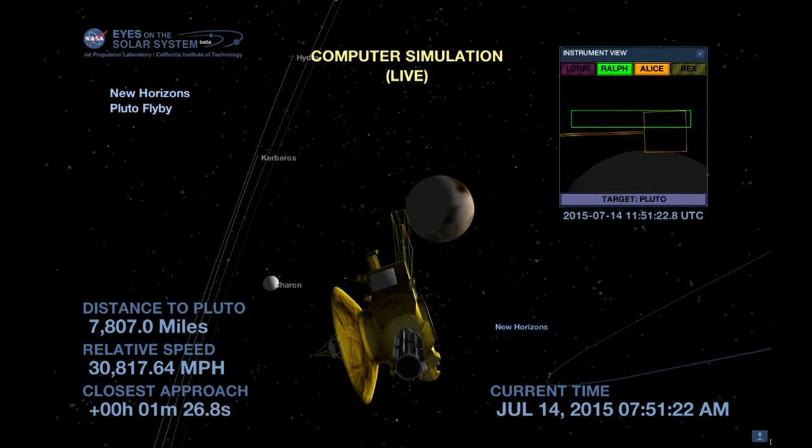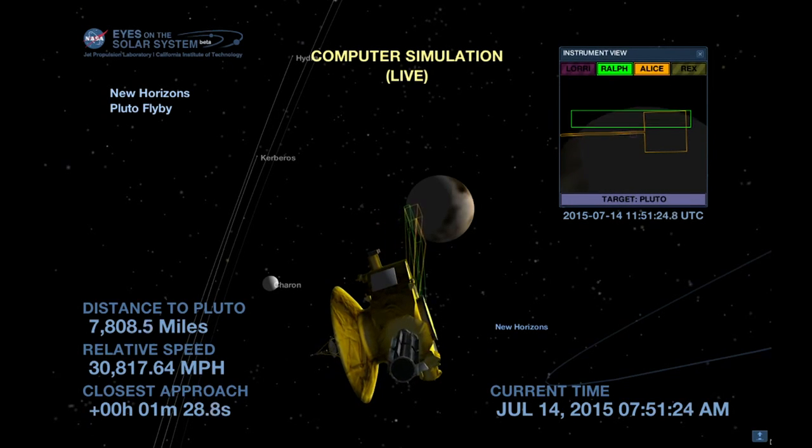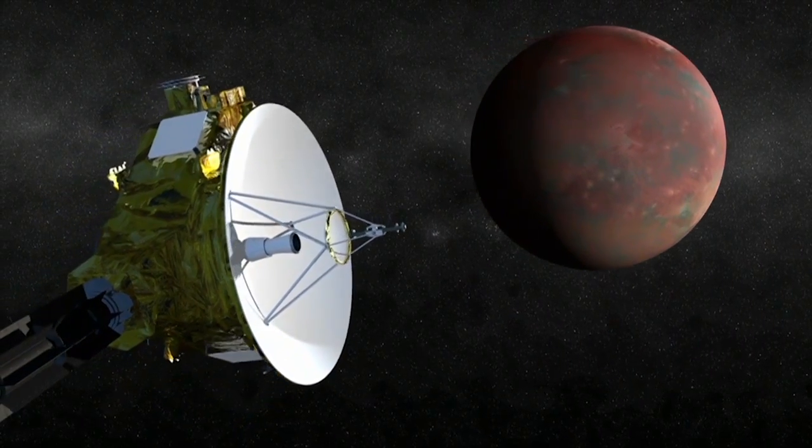Back in July, the little space probe that could made its closest approach to the dwarf planet, snapping photos and furiously taking measurements.